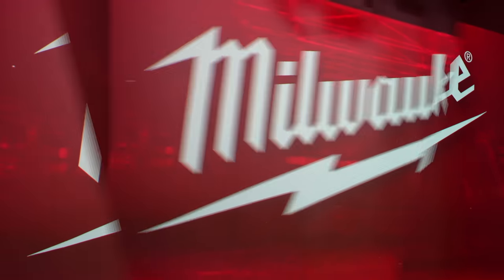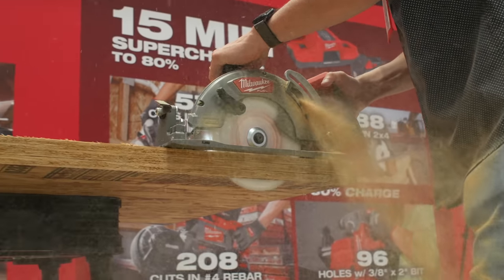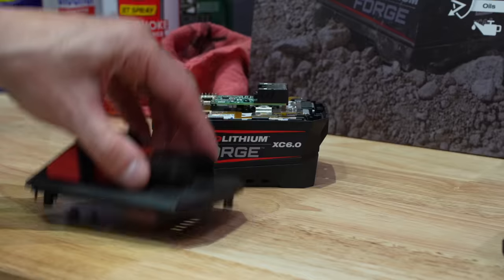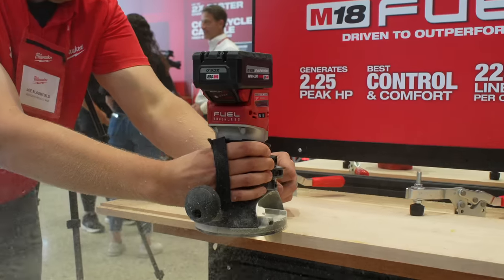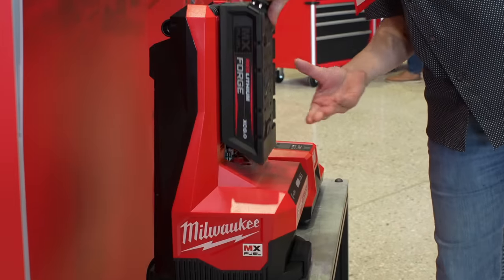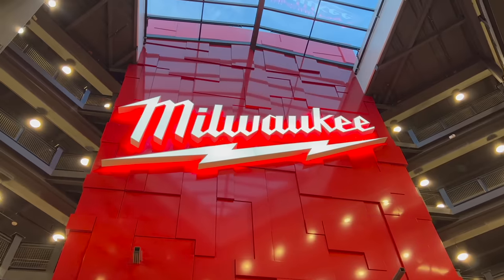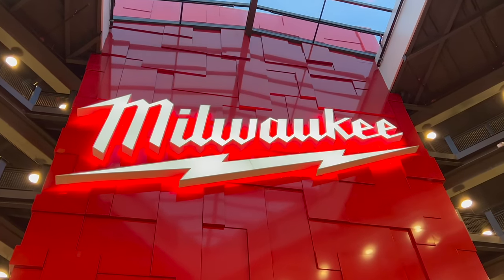We just got back from Milwaukee Pipeline, and we've got a ton of really cool stuff to show you that's launching in 2023 and 2024. From the latest state-of-the-art battery technology to new power tools on the M18, MX Fuel, and M12 platforms, and even made-in-the-USA hand tools, we've got the rundown on the best new tools announced at the event.